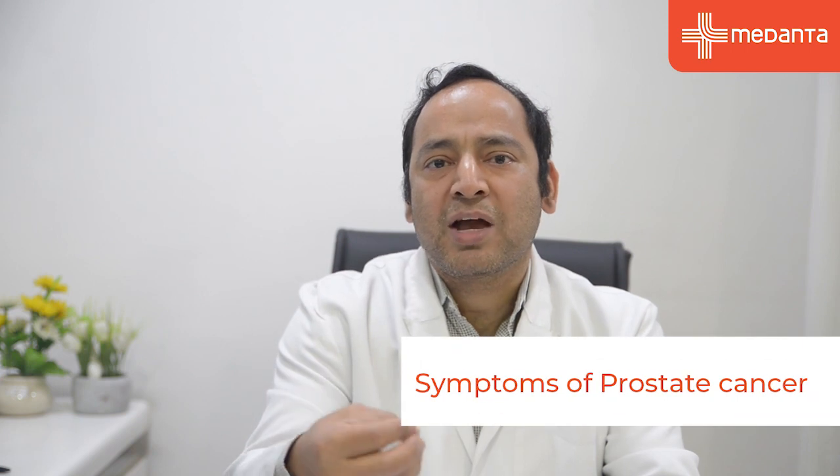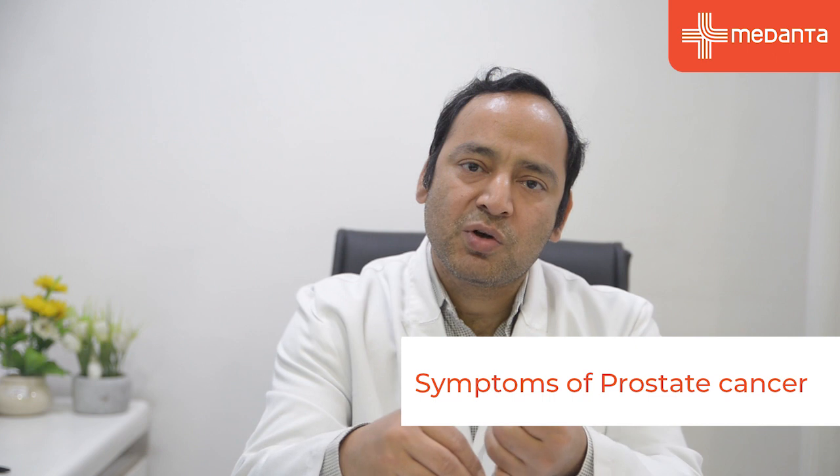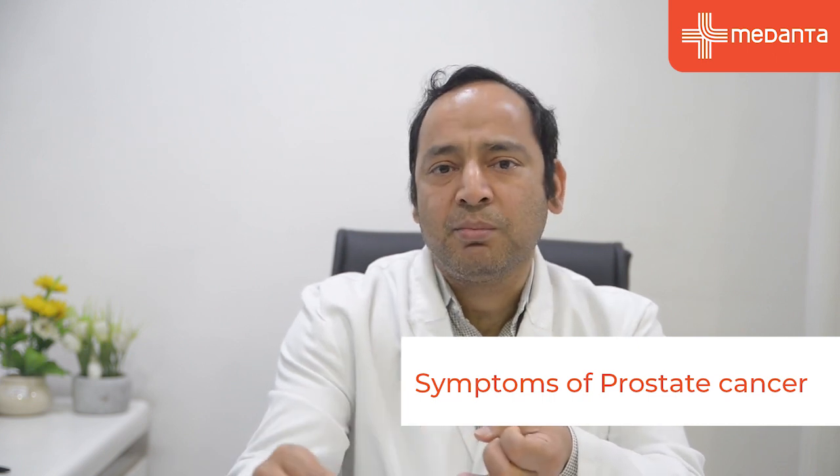Most patients may not have any symptoms, but some patients have symptoms like increased frequency of urination, nighttime frequency, poor stream, and dribbling. These are together called LUTS, or lower urinary tract symptoms.